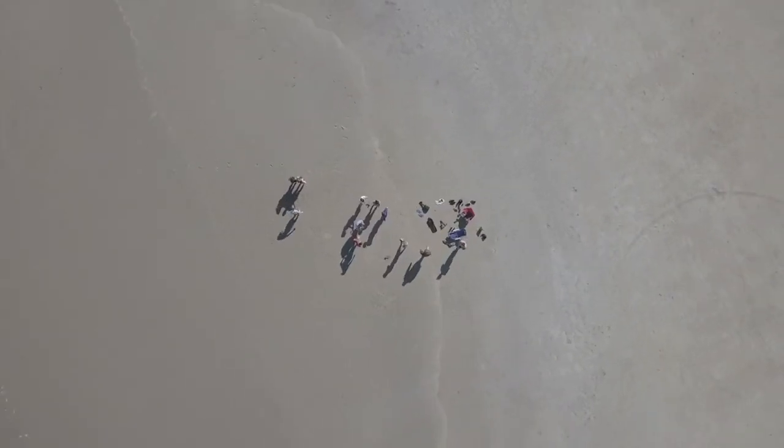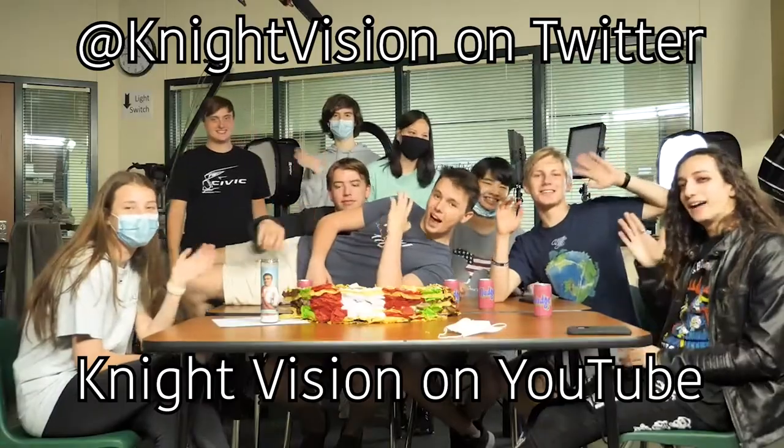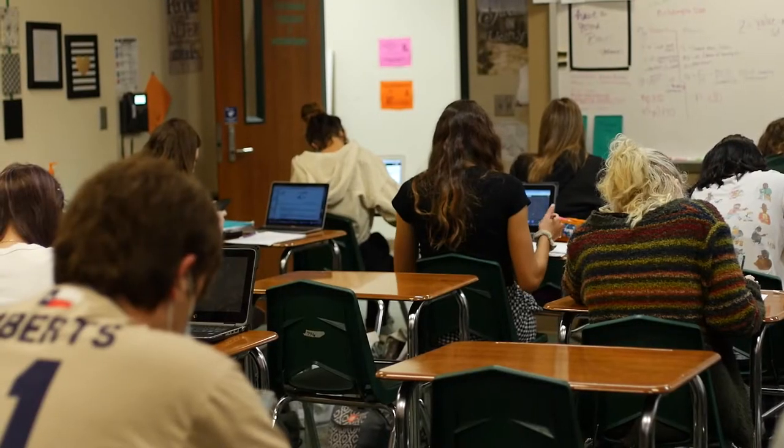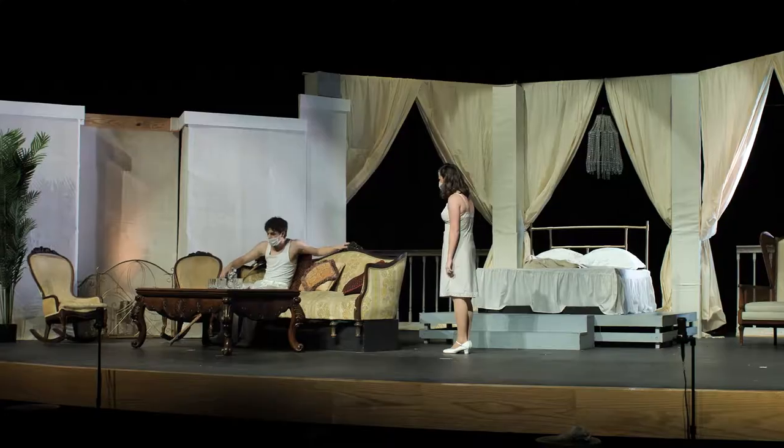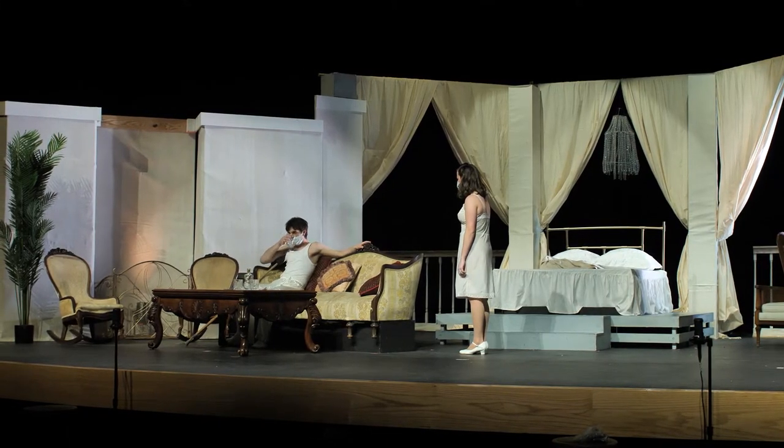If that sounds interesting and you want to learn a little more, check out our Twitter and YouTube channel. Clear Falls has some amazing extracurricular activities — something for everyone. Here, let me show you.